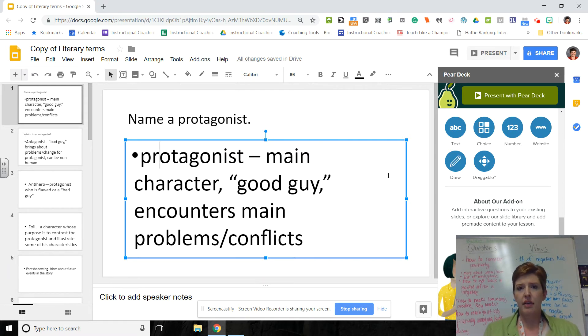You can add open-ended text questions, multiple choice, or use a number for the students to type in a number. You can add a link, you can add drawing where the kids actually use their mouse to draw on your slide individually, or you can add a draggable. There's a lot that you can do with this — too much for a quick video — but it's really easy and really effective for presenting interactive material to students.